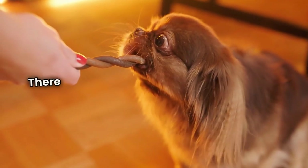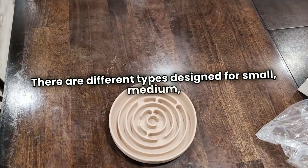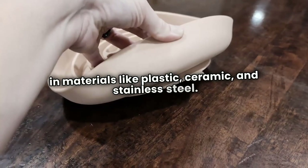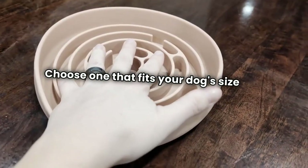Not all slow feeder bowls are the same. There are different types designed for small, medium, and large dogs, and you can find them in materials like plastic, ceramic, and stainless steel. Choose one that fits your dog's size and needs.